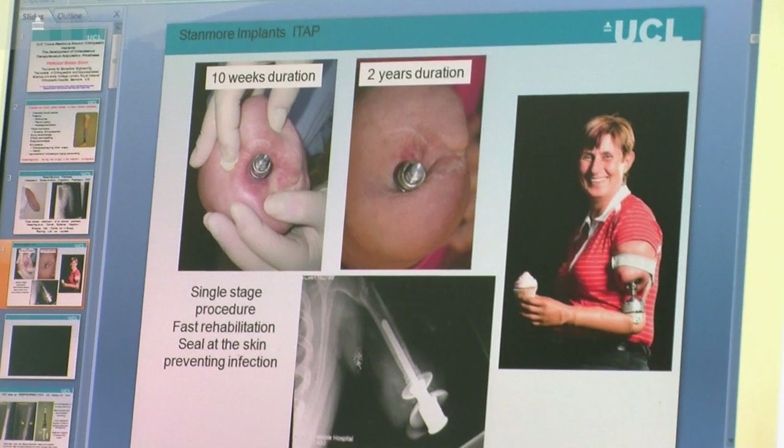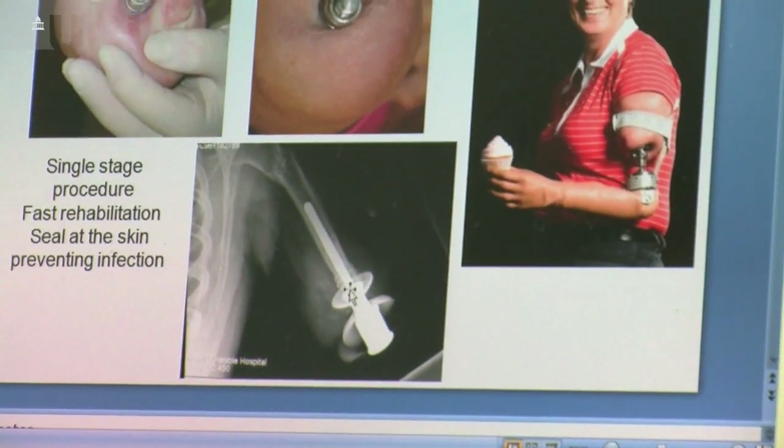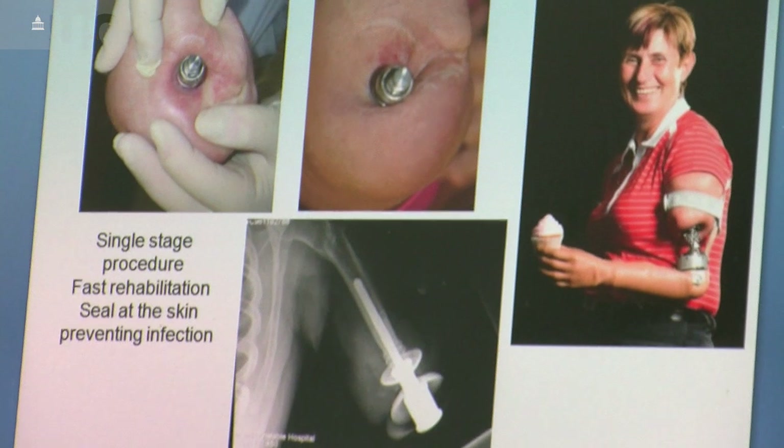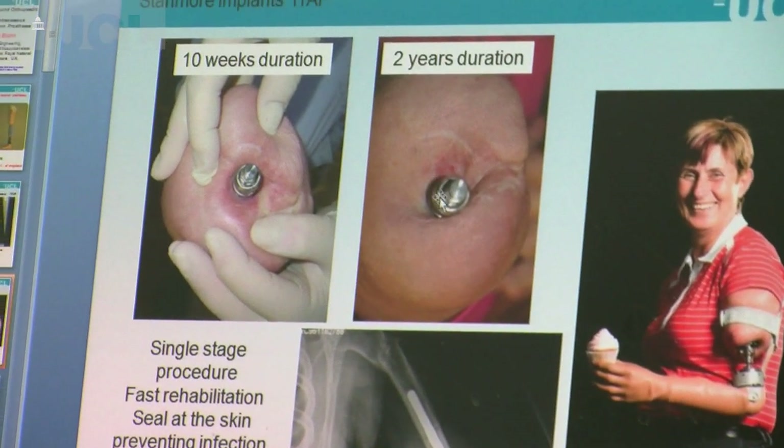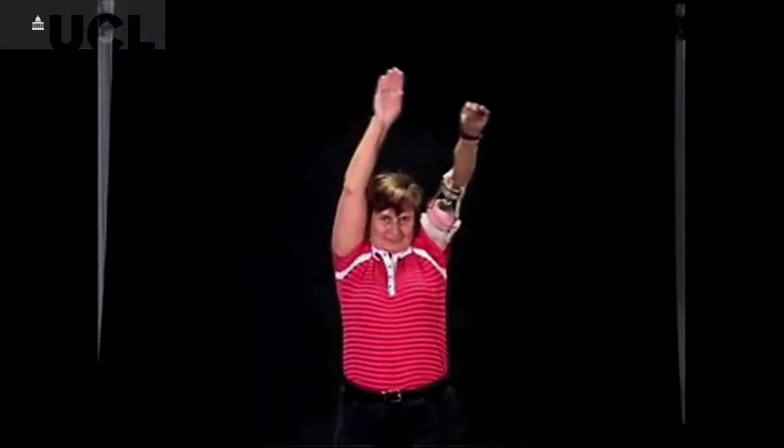This is a lady that had her arm blown off in the London bombings. We inserted an ITAP device, and this is her with the projection out through the skin, which is fairly stable after two years — and you can see that this is an artificial arm.